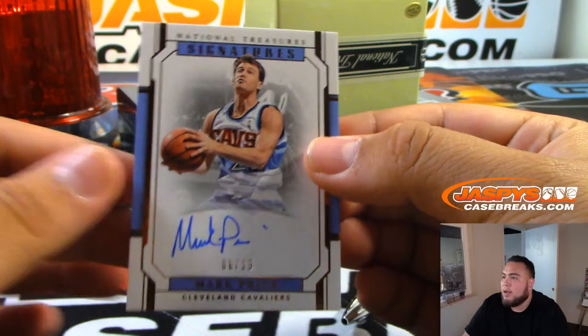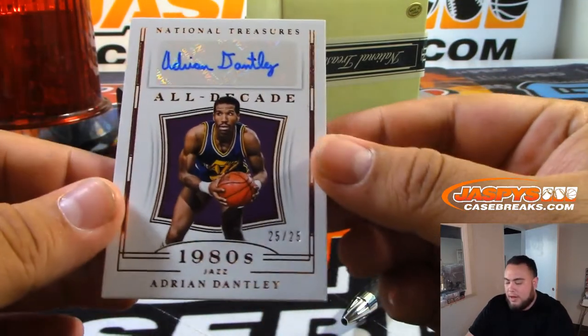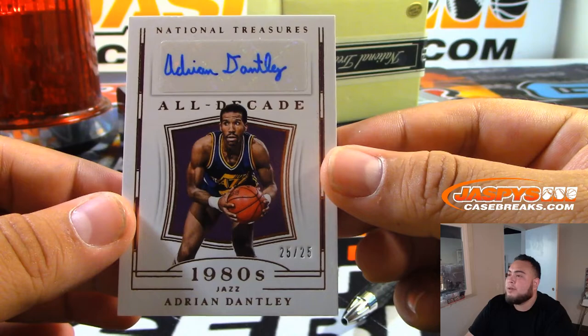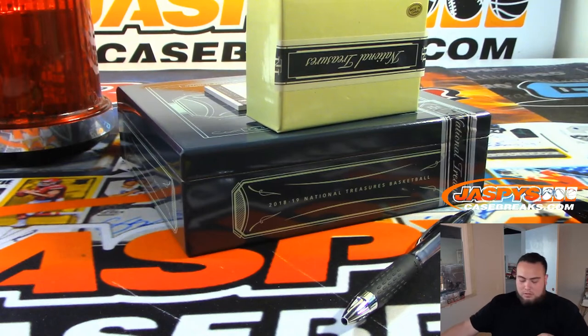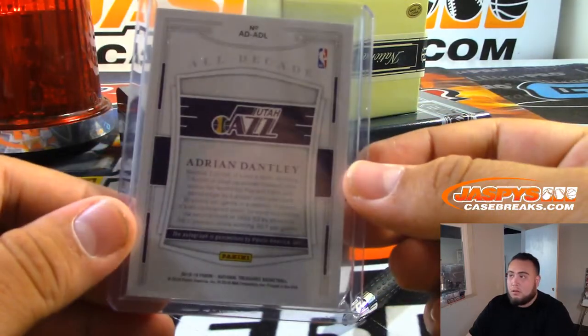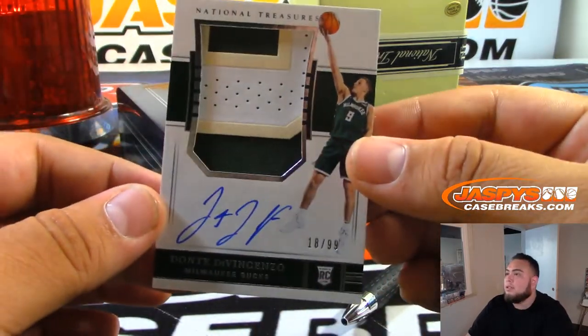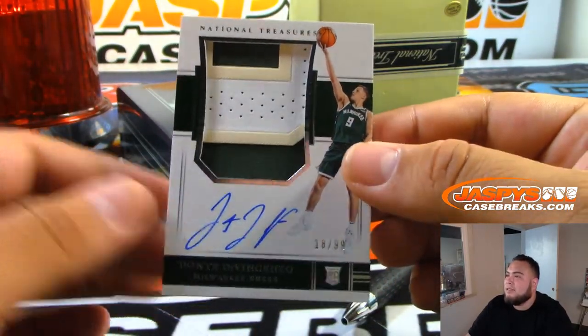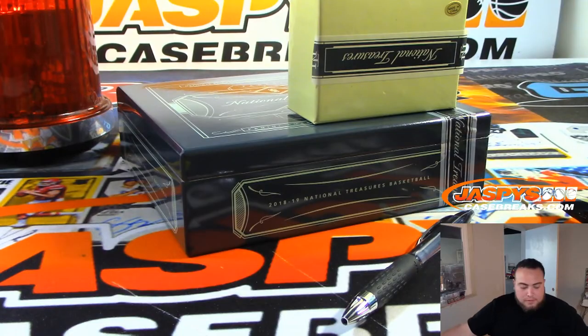Let's go to the autographs, guys, good luck. We have for the Cavs, Mark Price, six out of 25. We got for the Jazz, Adrian Dantley, 25 of 25. And the last one is for the Milwaukee Bucks — Divan Sino, 18 out of 99, vertical patch autograph. There you go, Milwaukee Bucks, going to Ryan Redman. Very nice.